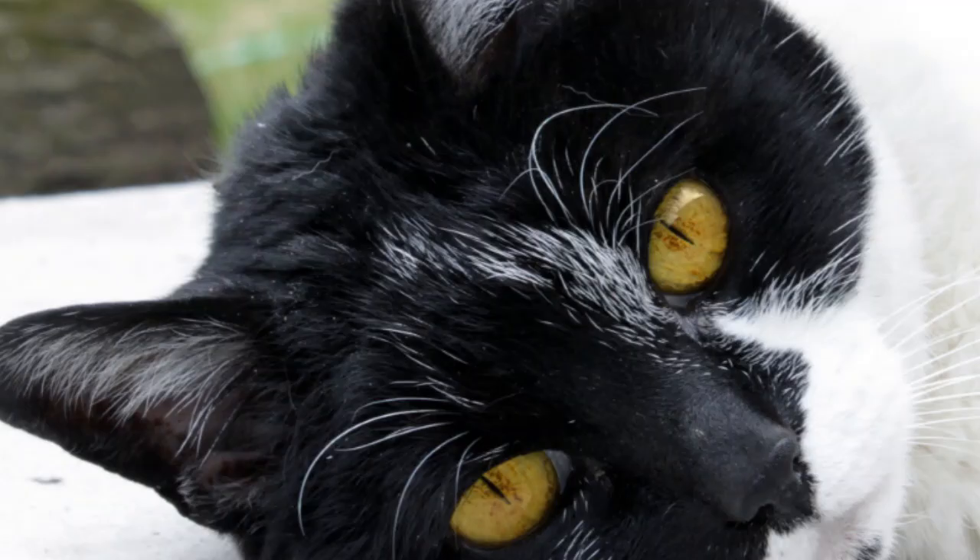Unfortunately, if your pet is of senior status and has a crooked back — especially what appears to be a perpetually crooked back — chances are it's not a deliberate posture and certainly not fun and games. Stretching, anxious, fearful, stalking, and just generally playful — crooked or hunched backs in senior cats, many times, it's none of the above.